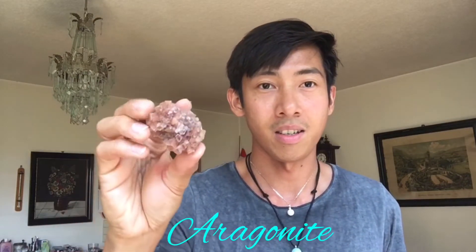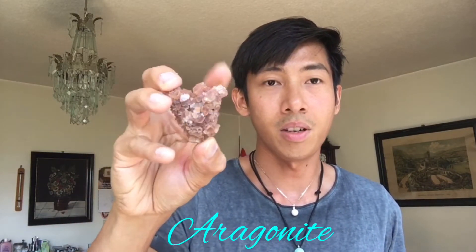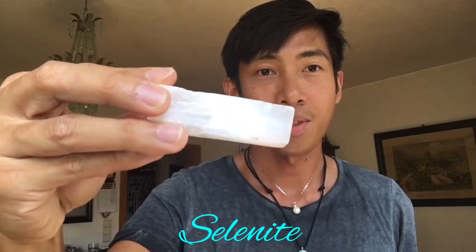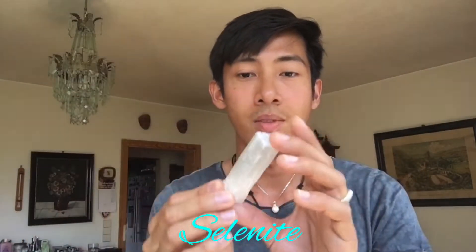Next one is this aragonite — this is very cheap, that's why I bought it, just to add to my collection. And the next one is selenite. They say it is good for meditation, but I don't know how to do it and I don't meditate, but I still like this — the color is so calming.